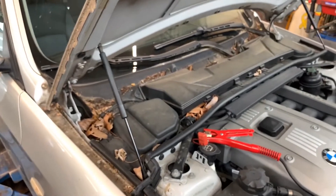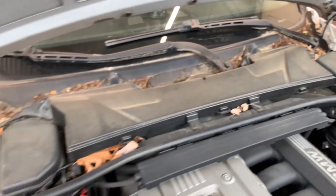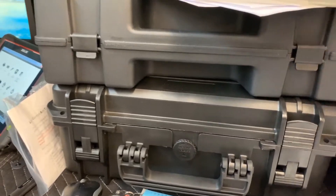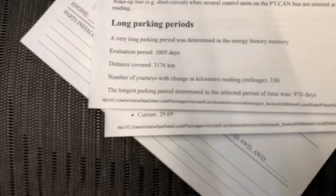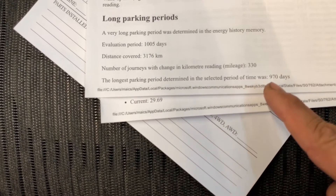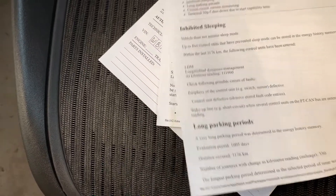When this car first came in, the customer was having a throttle angle issue or limp mode, plus voltage issues. This car has been seen here for a long time — the customer says about a month. But in the energy diagnosis report, under long parking periods, the longest parking period detected was 970 days, so this car may have been sitting for nearly three years. He may have just recently acquired it.